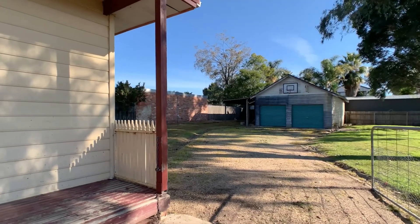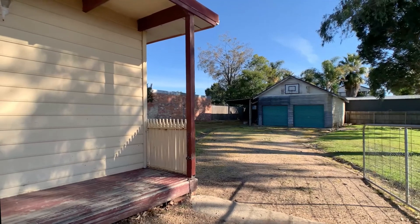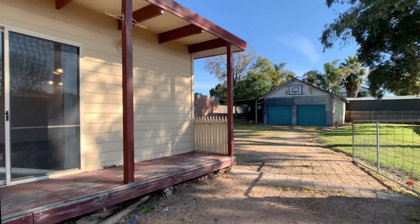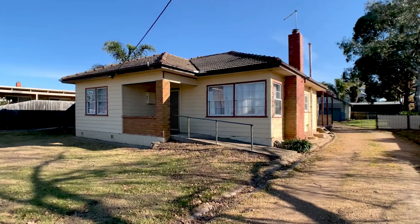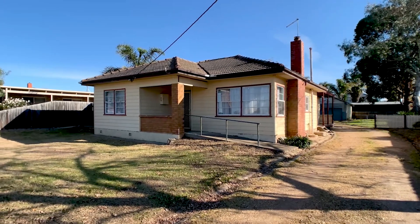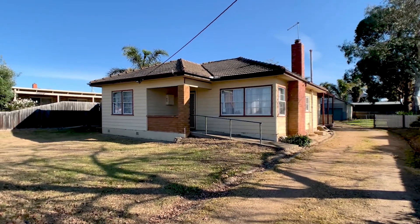With the potential for subdivision and development or improvements through renovation, this property offers both short and long-term advantages for the purchaser. Give us a call today to see this wonderful opportunity on a superb block.